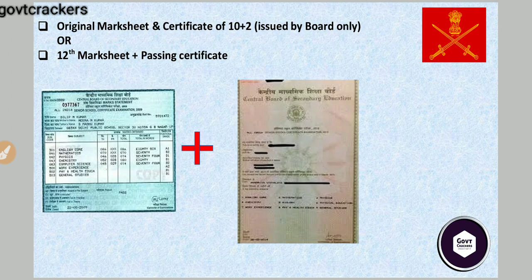Second, you need your 12th mark sheet along with its passing certificate. State board students similarly need to arrange both the 12th mark sheet and the passing certificate.